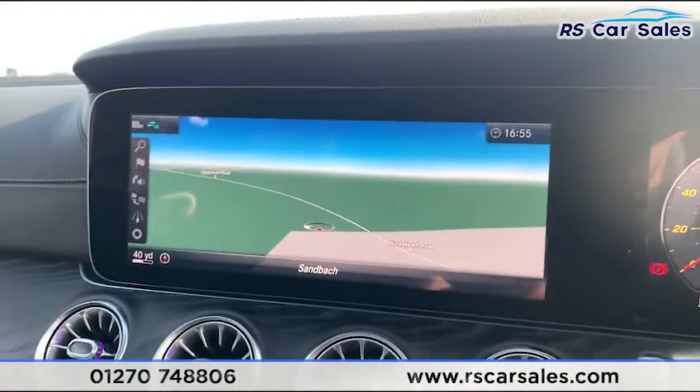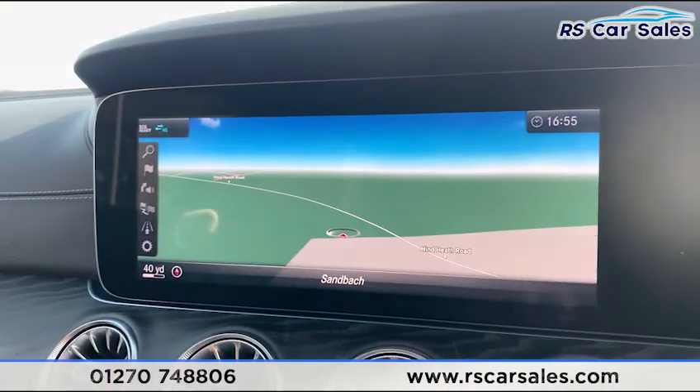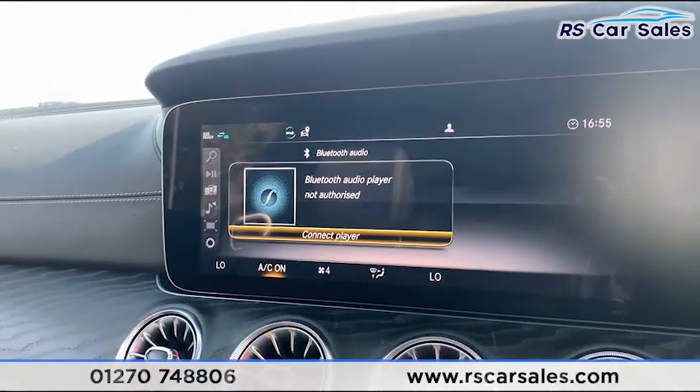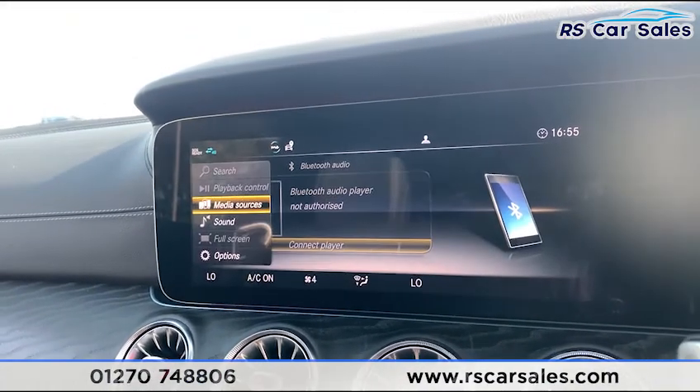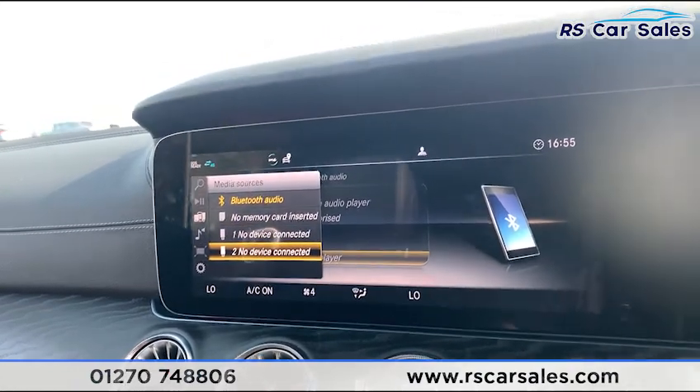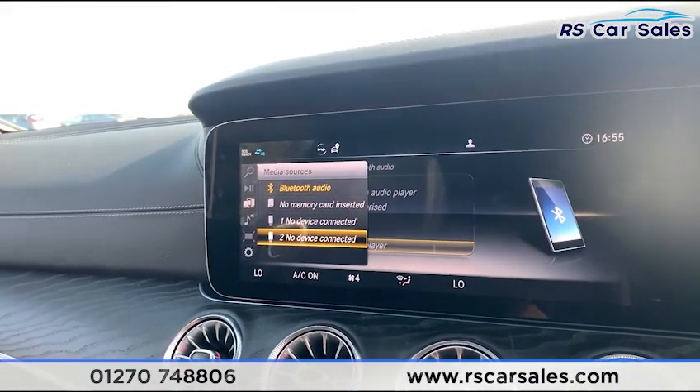Coming to the centre screen, we do have the large satellite navigation display. Going to Radio, we have DAB and media connectivity with Bluetooth audio. Scrolling across to media sources you have memory card and also two USB ports, as well as Bluetooth phone connectivity.